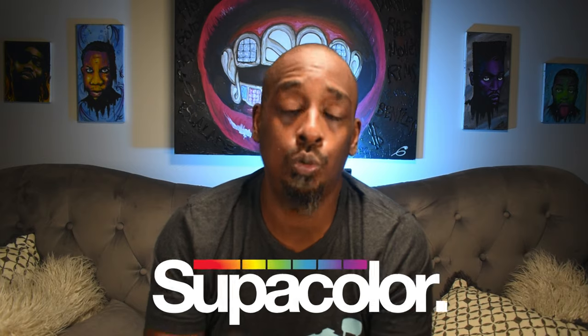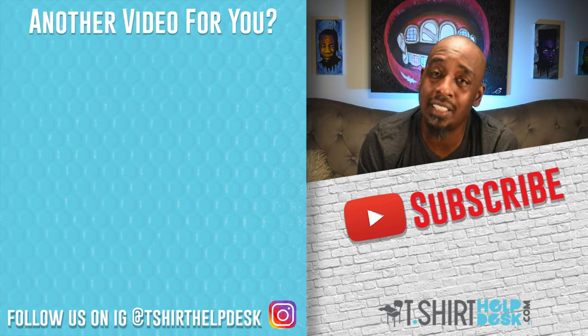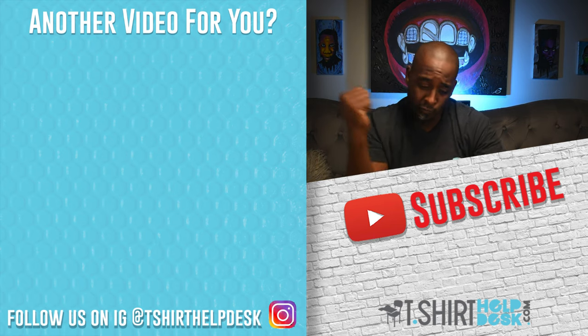Guys, I hope you learned something. If you want to know more about custom heat transfers and Super Color, I've got links in the description box. You can also go to Heat Transfer Warehouse and learn, maybe get a sample pack and check them out — feeling is believing. God bless you, cheers to your t-shirts, do something good for somebody, and if you don't have anybody to do something good for, do something good for yourself. Until next time, peace.